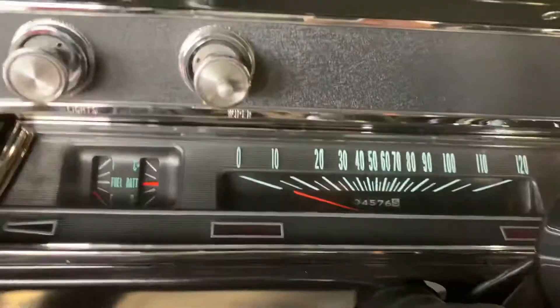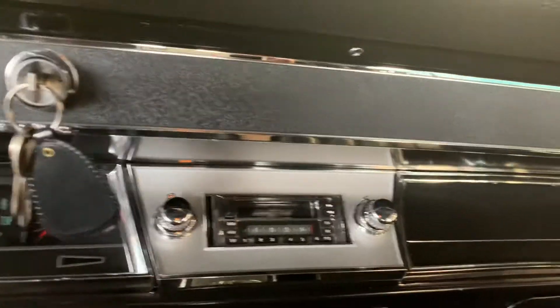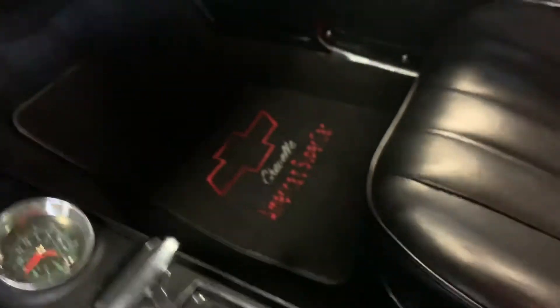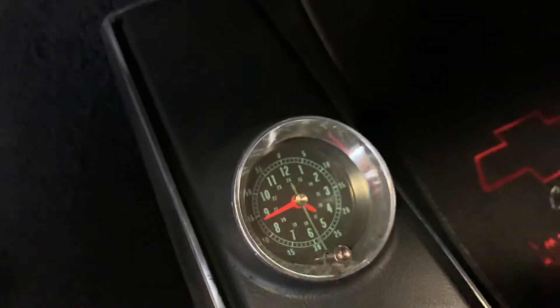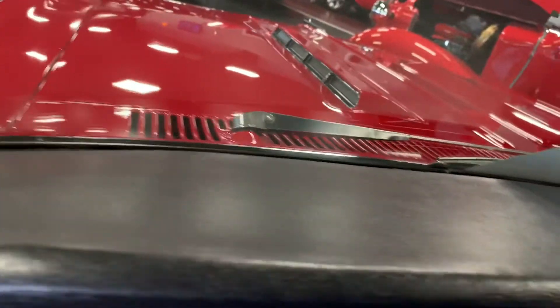Jumping inside, you're going to see nice clear gauges, easy to read, with the addition of a Sun Pro tach. Center console is in great condition and a clock that works — look at that. Cruising up on top to the dash, you can see a nice clean dash, no UV damage, no cracks, anything like that.